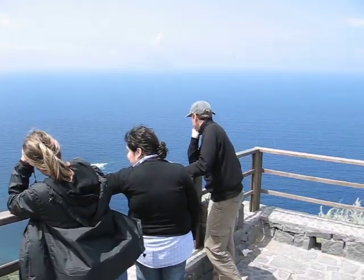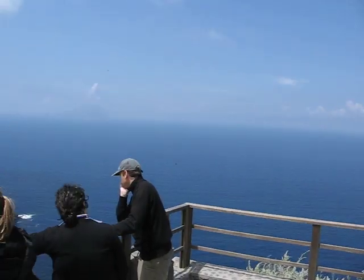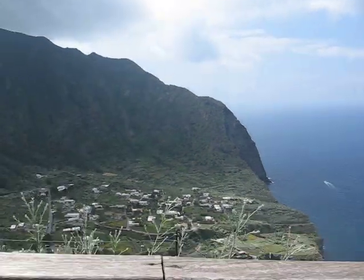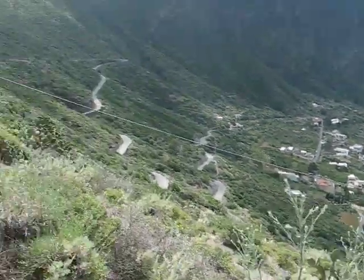What a gorgeous view. Absolutely beautiful here. The weather is starting to improve. And down here is what we call the crater of Holara. Very interesting.